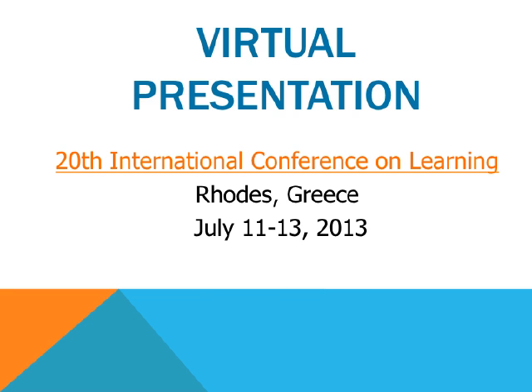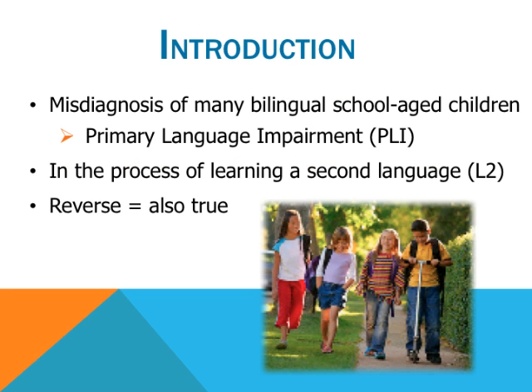Articles that have studied non-linguistic processing skills in children with and without PLI have been examined, and only a select few will be presented today. Deficits in processing speed, sustained attention, selective attention, and working memory are often present in children with PLI. A plethora of tools exist to assess these abilities, which is why an assessment protocol is proposed.